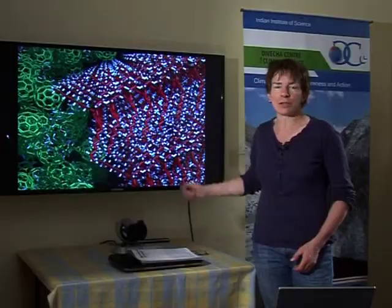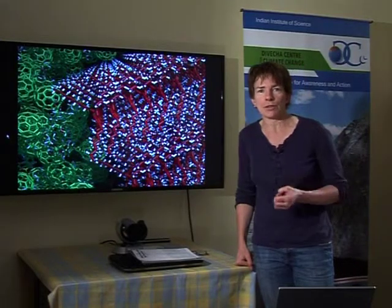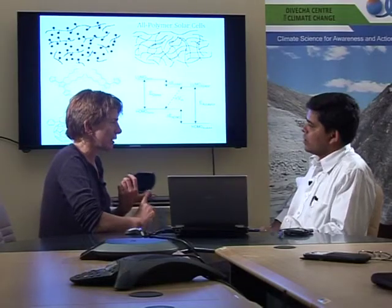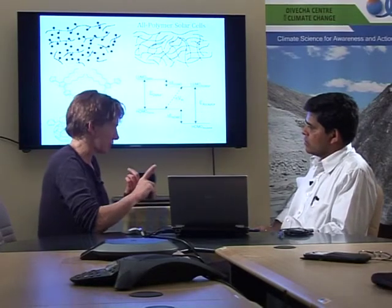My name is Jenny Nelson and I'm a professor of physics from Imperial College London, where I have a group working on the use of materials like this for solar energy conversion. Right now I'm here in the Deveccia Centre for Climate Change at the Indian Institute of Science in Bangalore for a meeting with scientists and engineers about how new types of solar energy materials might contribute to reducing carbon emissions and tackling climate change.